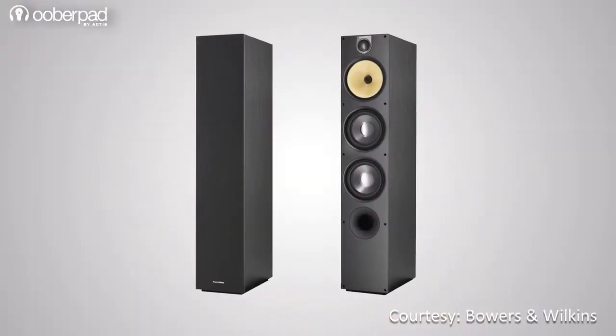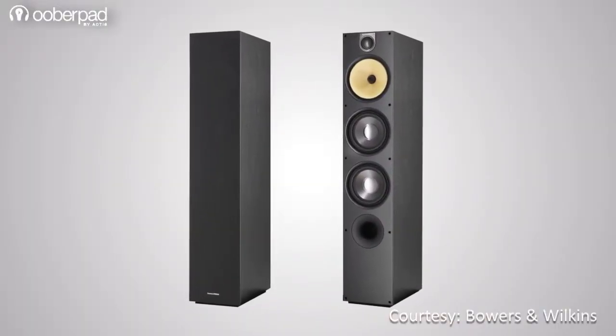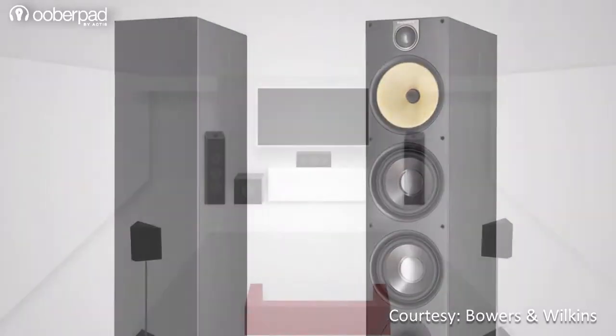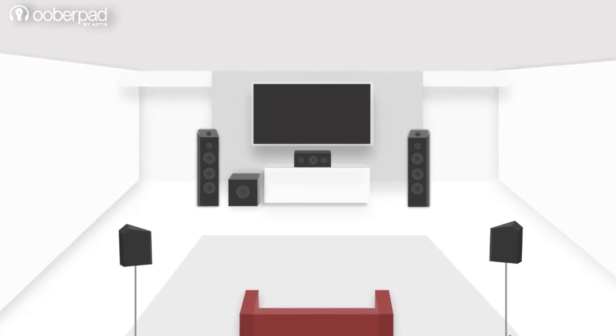Today, we are looking at the B&W 683 S2 floorstanding speakers. These speakers can be used as a standalone stereo setup or as part of a multi-channel home theater system.